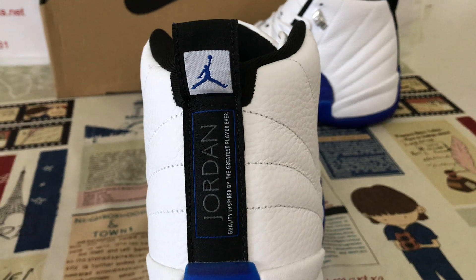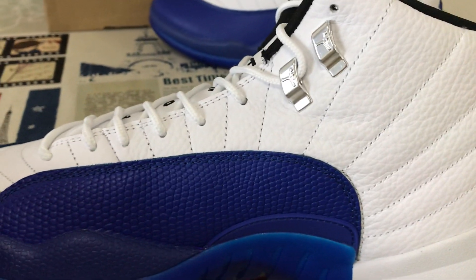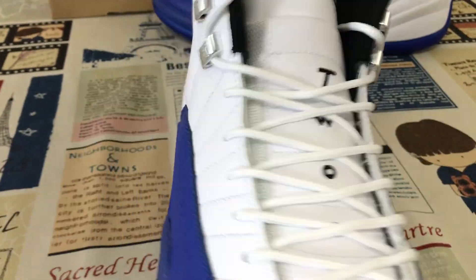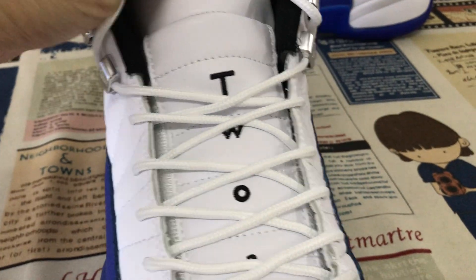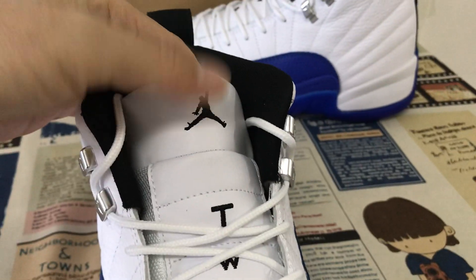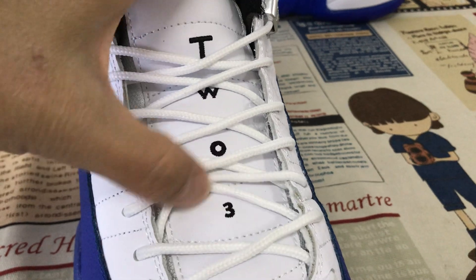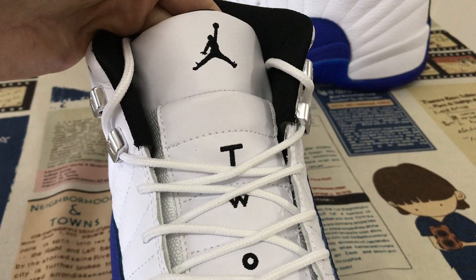Here's the back tab. Looking at the inside view, the Jordan 12 has a white tongue with embroidery featuring the Jumpman logo and the number 23, along with boundary stitching on the tongue.